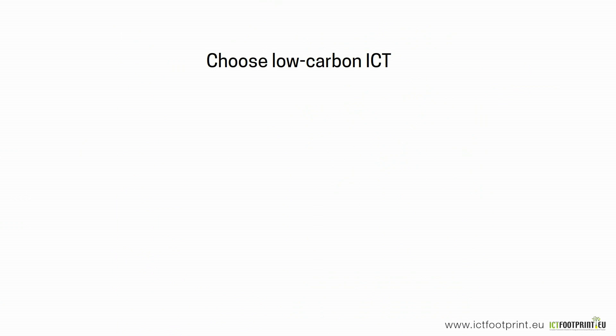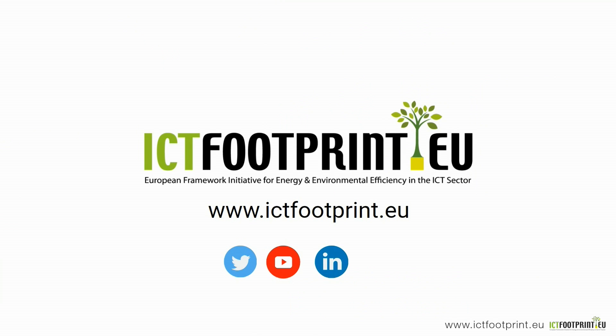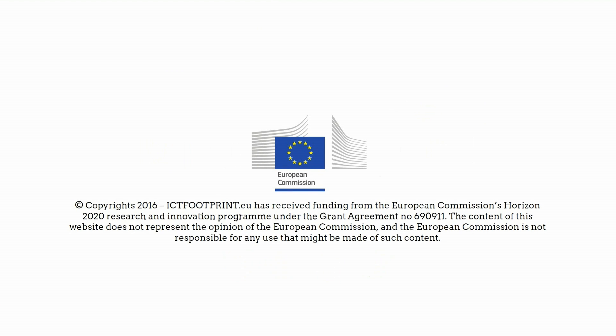Choose low carbon ICT. Visit www.ictfootprint.eu to learn more, sign up for our community, follow us on Twitter or join us on LinkedIn.